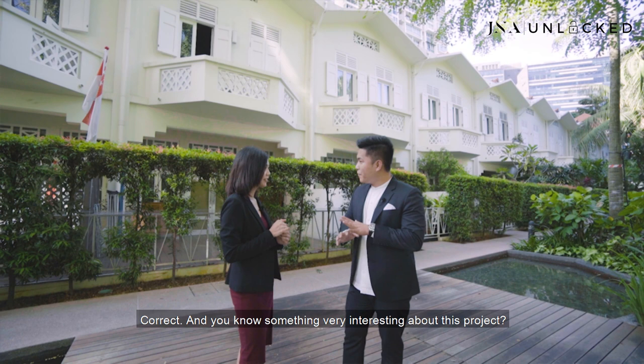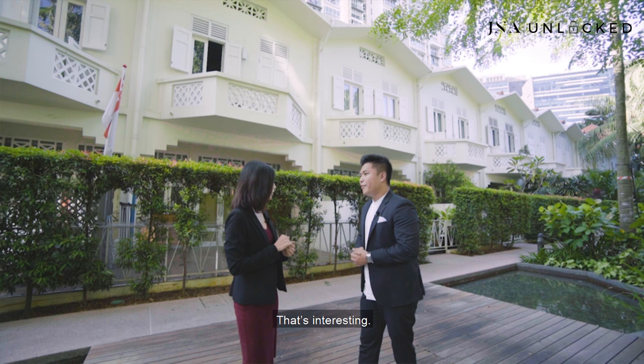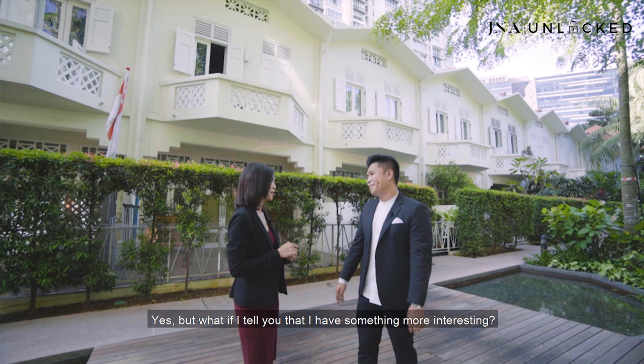Hey Kay, do you know where we are at today? Yes, we are at City Lights Condo. Correct, and you know something very interesting about this project? All of these townhouses used to be shophouses that were kept and preserved since the 1920s. And these shophouses — can you imagine they were all hardware shops? That's interesting. And recently in 2008, they won the URA Architectural Design Awards.